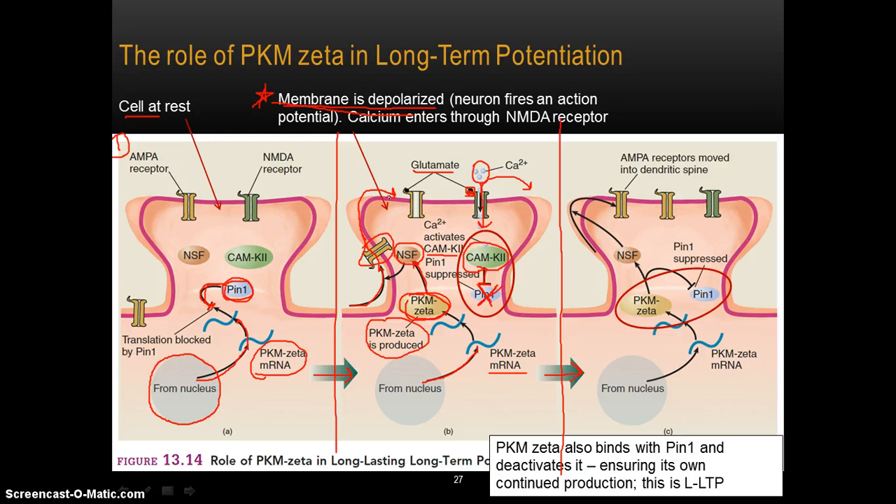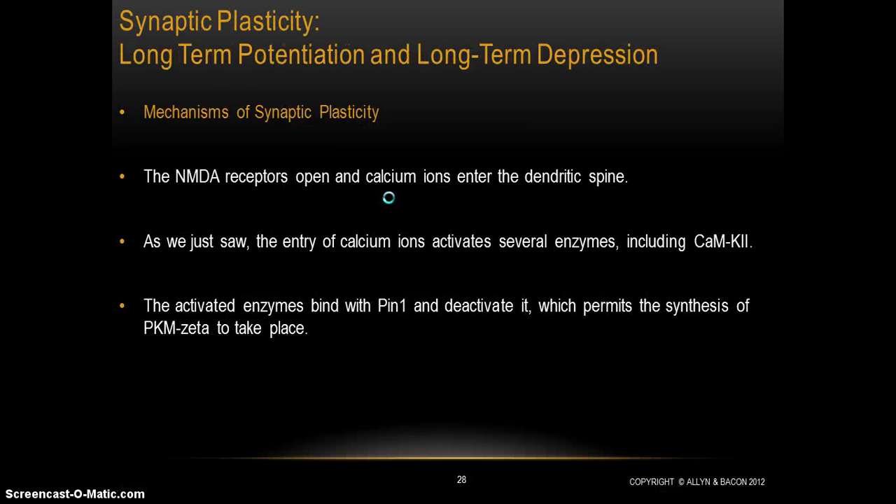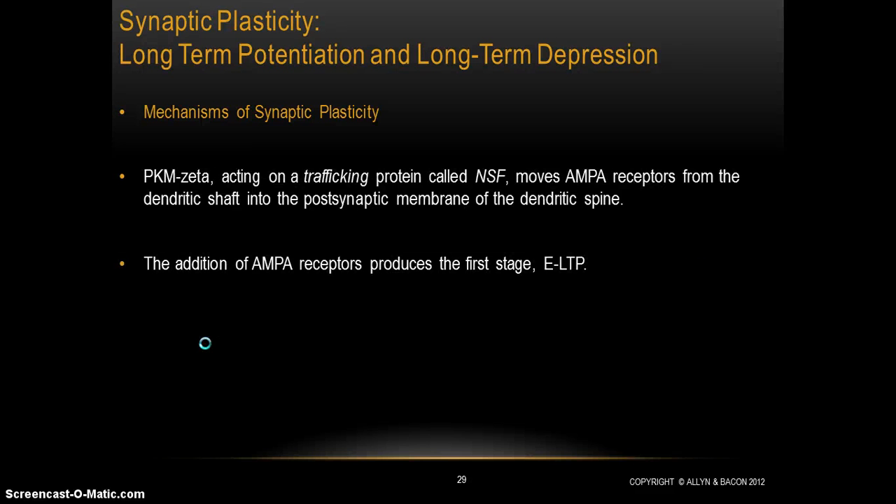We've talked about that already — that is simply early long-term potentiation. We haven't yet talked about long-lasting long-term potentiation. Just to put into words what we've said: the NMDA receptors open and calcium ions enter the dendritic spine. Calcium activates enzymes such as CAMK2, which bind with PIN1 and deactivate it. This permits the synthesis of PKM-zeta, which initiates moving AMPA receptors into the area of the synapse through the trafficking protein NSF.